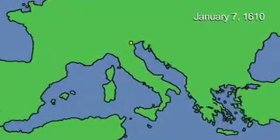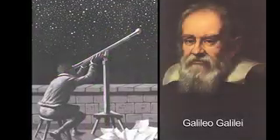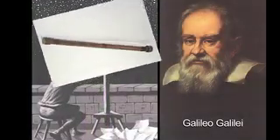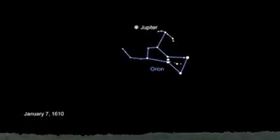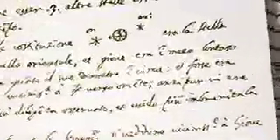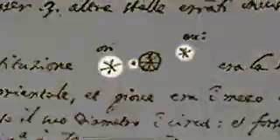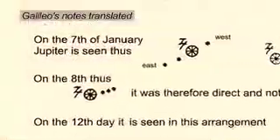On the 7th of January 1610 in Padua, Italy, Galileo looked up above the constellation Orion. He aimed his telescope at the well-known starry wanderer, the planet Jupiter, which was near Orion that night. What he saw through his telescope startled him and marked the beginning of modern astronomy. Jupiter was not just one object, as he wrote and drew in his journal: 'There are three stars in the heavens moving about Jupiter, as Venus and Mercury around the sun.'